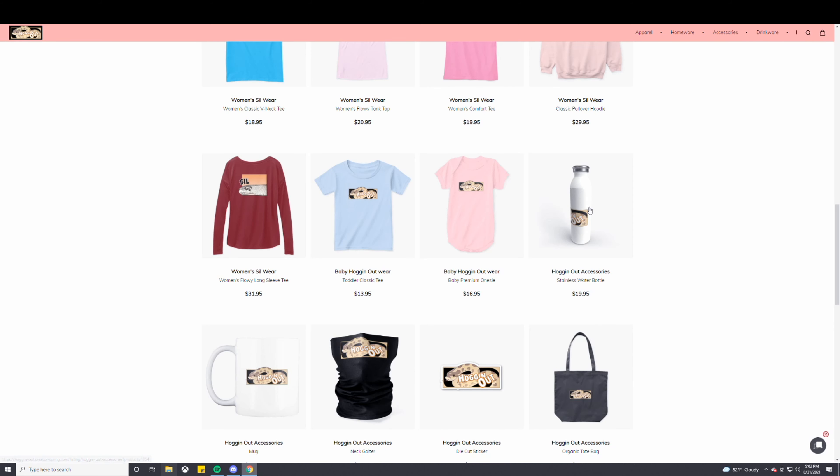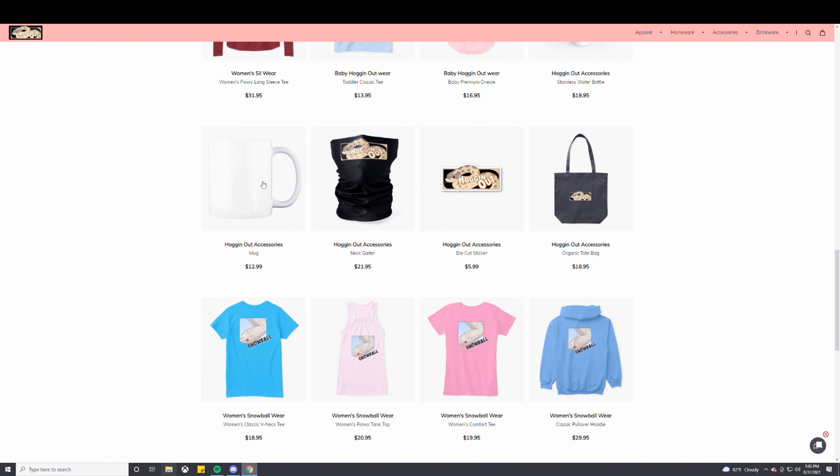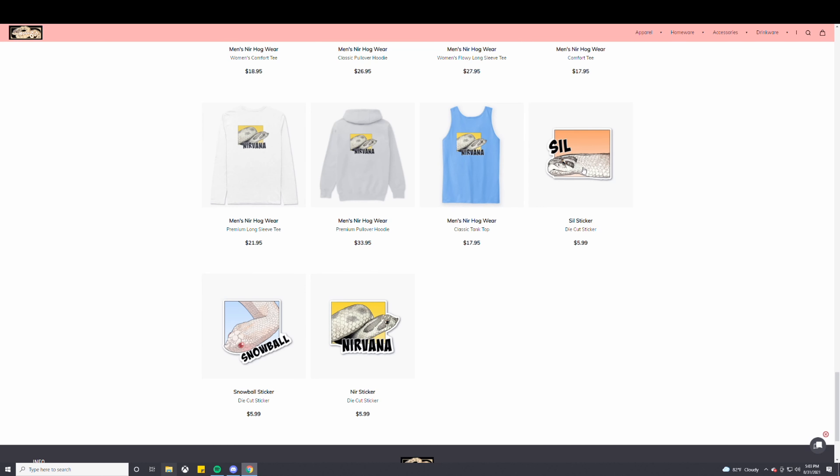We also have a stainless water bottle — this looks actually pretty cool, I'm actually going to order one of these. We also have mugs and neck gaiters — I'm going to order one of those for herping. We also have die-cut stickers: the Hogging Out logo, and die-cut stickers for Sil, Nirvana, and Snowball.